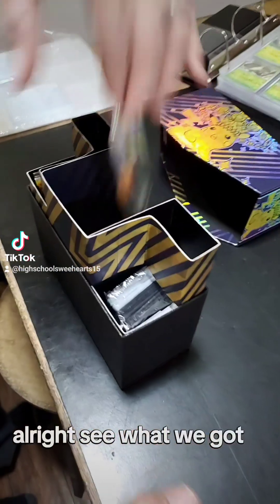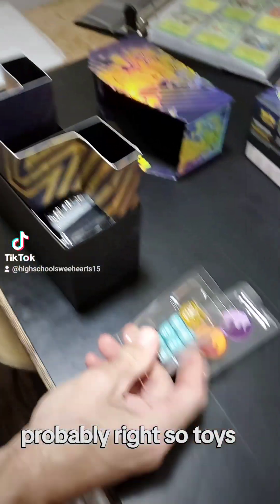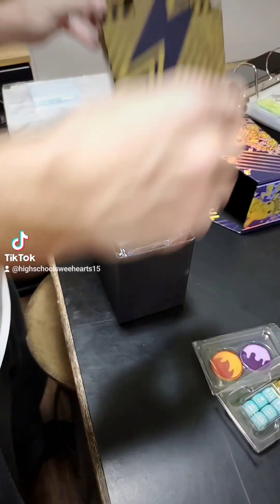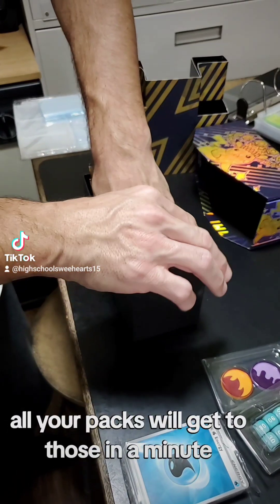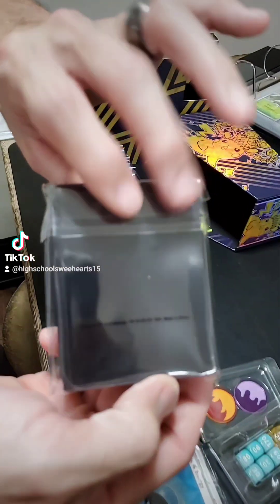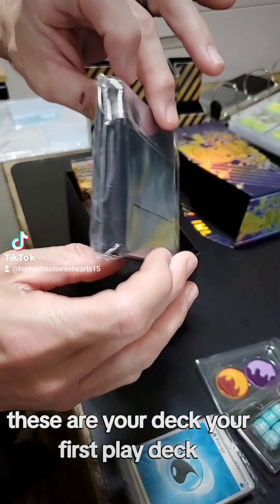Alright, let's see what we got. Standard fire poison tokens — I think this is called unboxing, sweetheart. You're probably right. Standard die. Basic energy. All your packs — we'll get to those in a minute. These are your first play deck. Heck yeah!